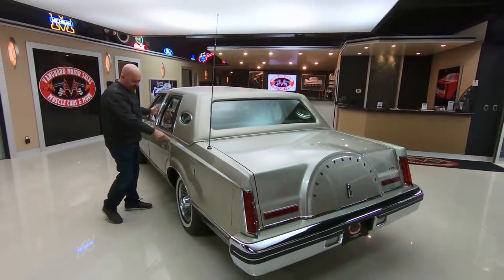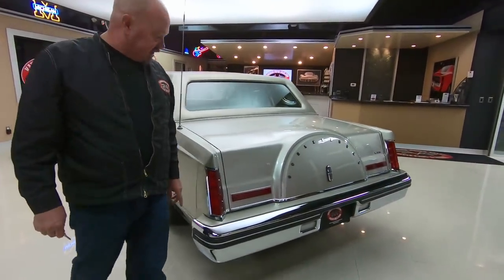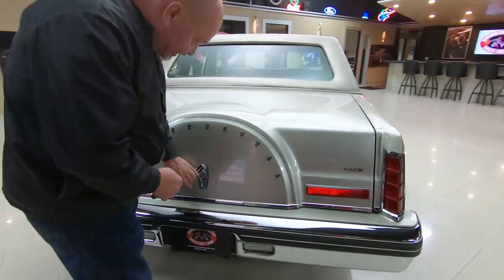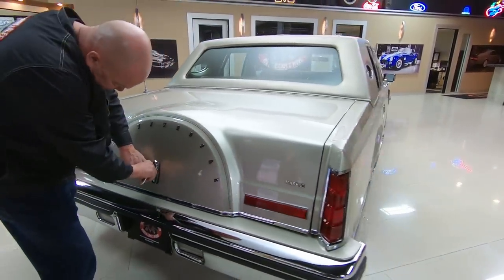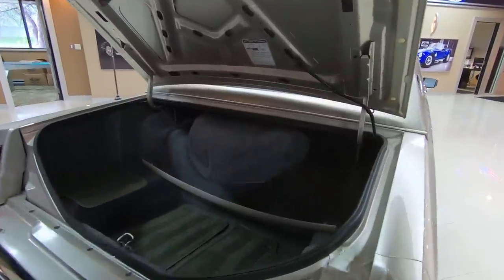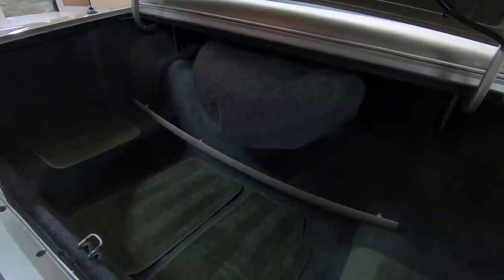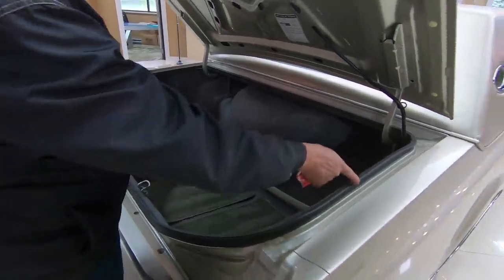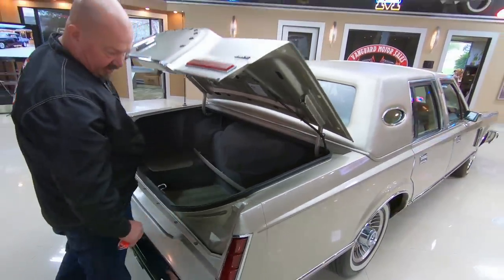The car does have the plugs in it, so it was Z-Barred originally — though it probably didn't need to be because it lived indoors its entire life. Look inside the trunk: original mats, original jack and spare tire. Everything's super clean. You can tell the car probably never got rained on.